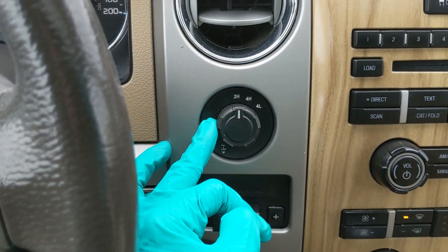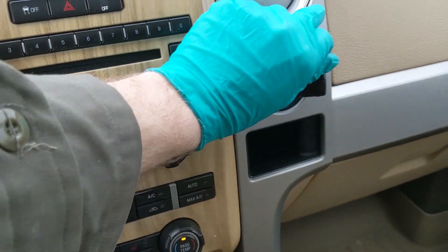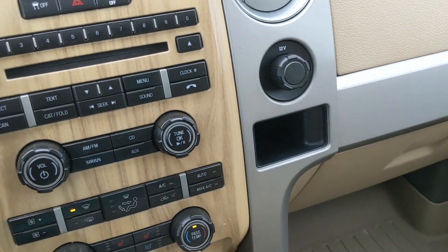To the left of that, you have your 4x4 controls with a locking rear differential, as well as your trailer brake underneath that, and over here you have a 12-volt outlet as well as a cubby beneath that.